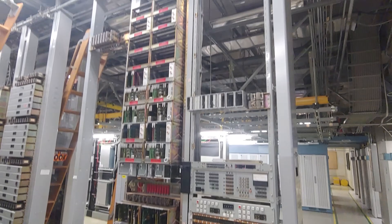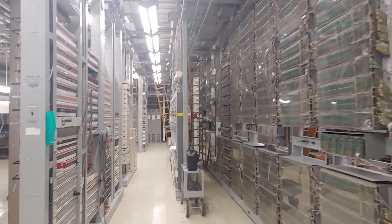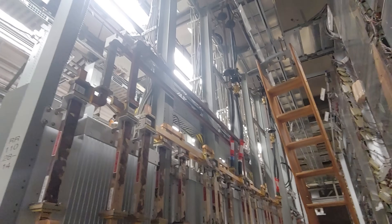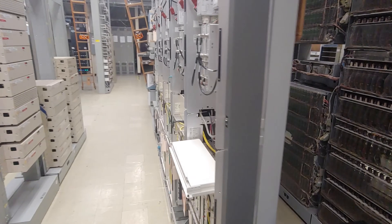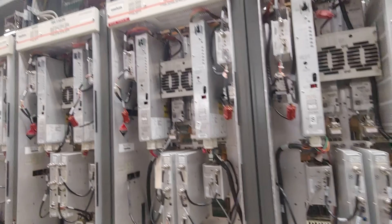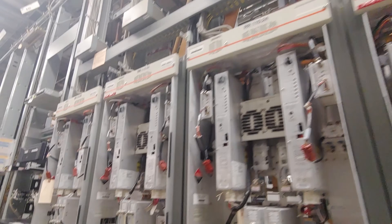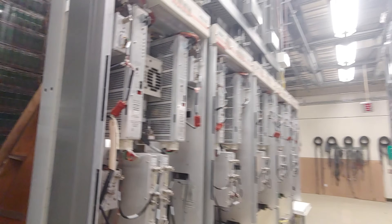Pretty big place — not the biggest I've been to, but it's pretty large. And then we have some microwave systems here, still in service, still operable. This is linking CO to CO. Pretty neat.